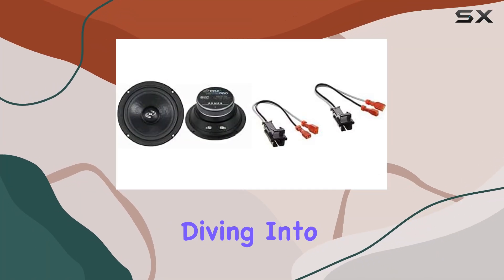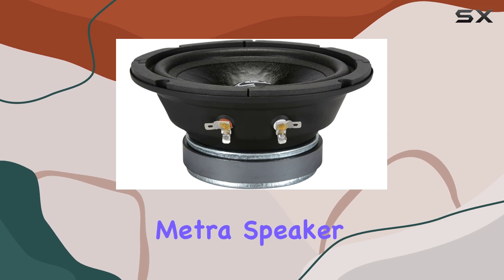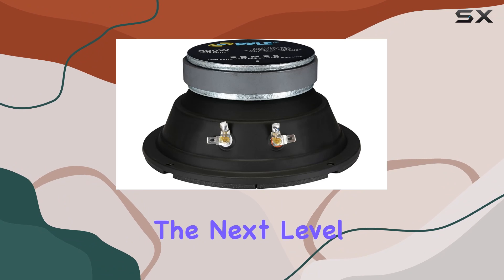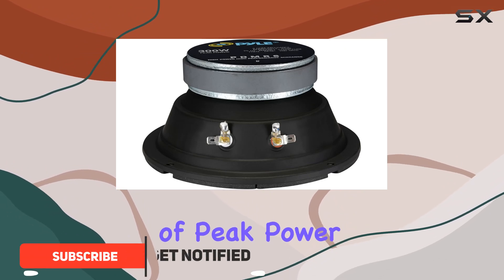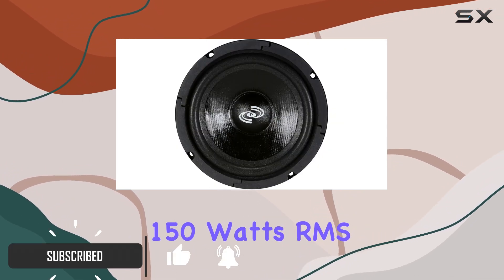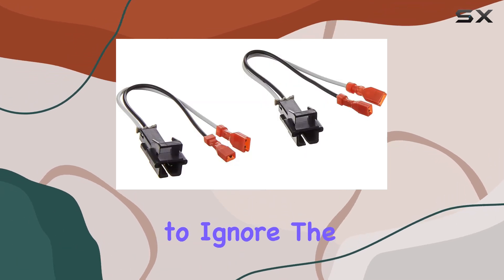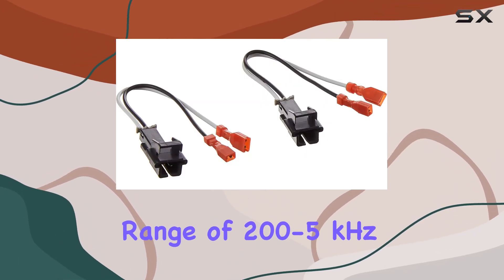Hey everyone, today we're diving into the Pyle 6.5 inch car audio speaker and metro speaker harness combo — a duo that promises to take your car audio to the next level. With 300 watts of peak power and a solid 150 watts RMS, these speakers pack a punch that's hard to ignore. The frequency response range of 200 to 5 kilohertz ensures you get crisp, full-range sound.